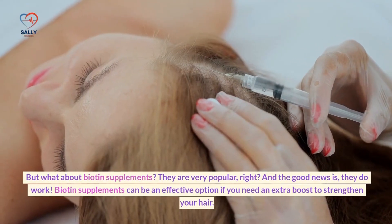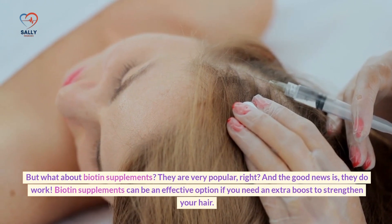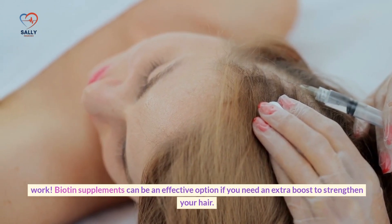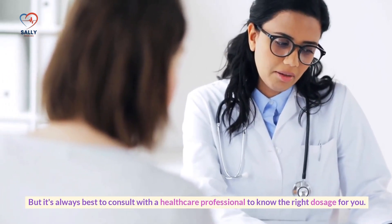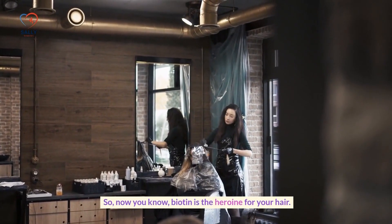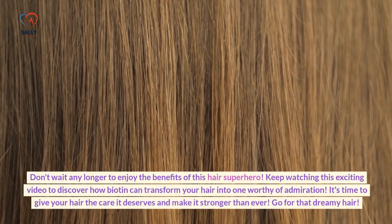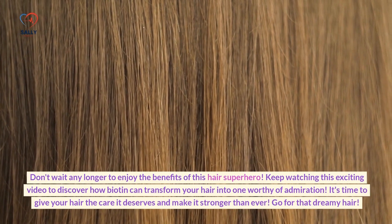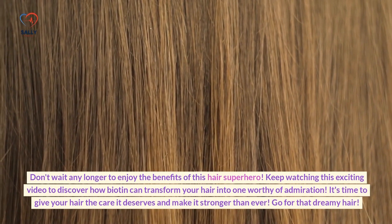What about biotin supplements? They are very popular, and the good news is they do work. Biotin supplements can be an effective option if you need an extra boost to strengthen your hair. However, it's always best to consult with a healthcare professional to know the right dosage for you. Biotin is the hero for your hair — don't wait any longer to enjoy the benefits of this hair superhero.